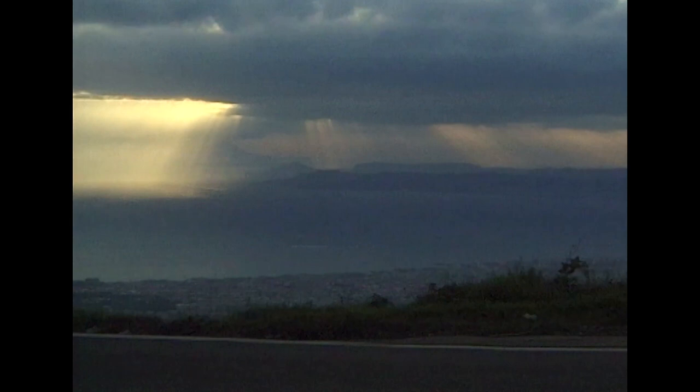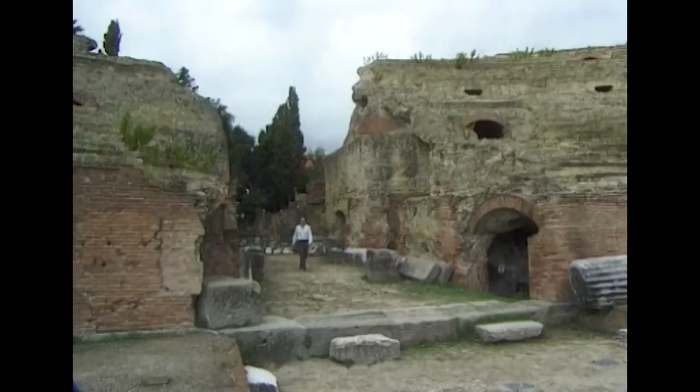Their new discovery was a concrete of unprecedented strength, and it heralded a new era, paving the way for some of the greatest buildings of the Roman Empire.